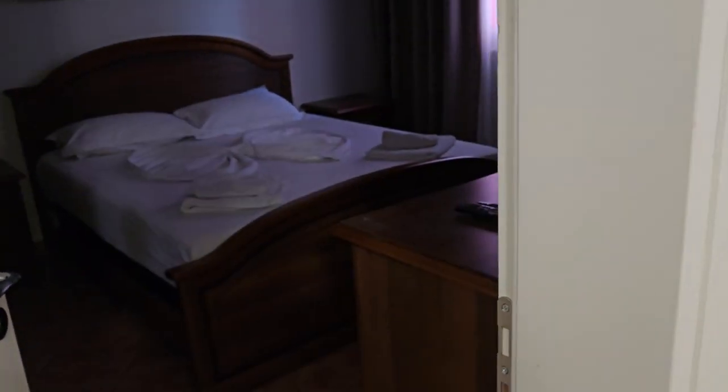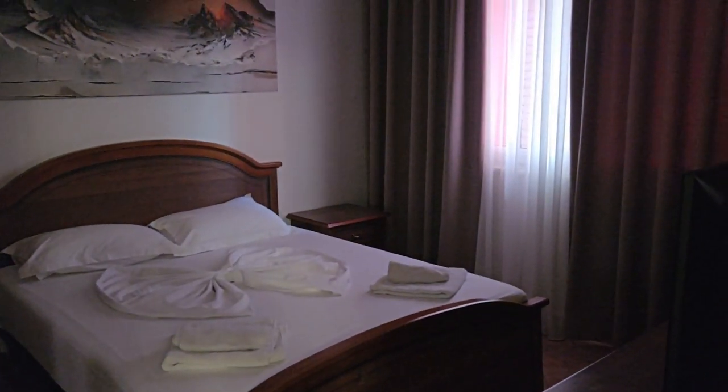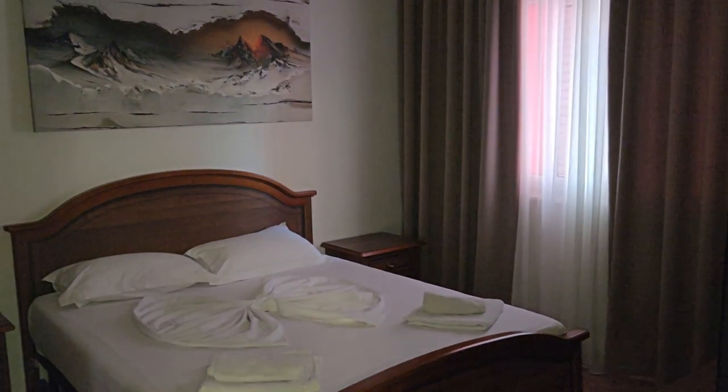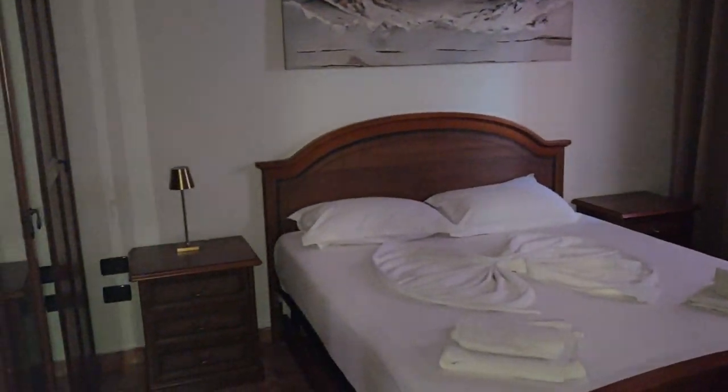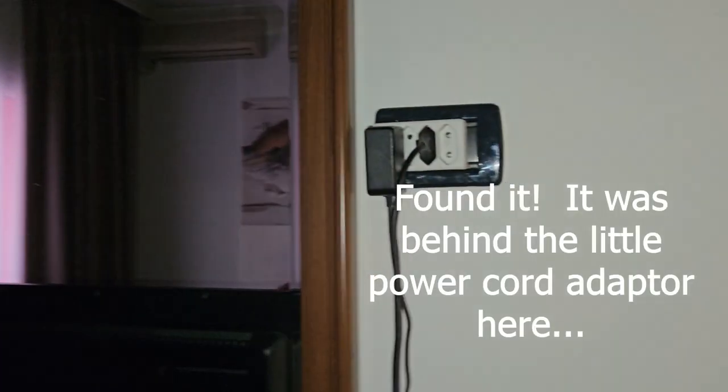Main bedroom. I've come in here and I can't find a light switch. I'm using my camera app light because I can't for the life of me find a light switch for this room. I don't know what the deal is with that.